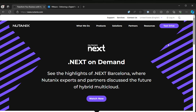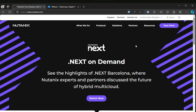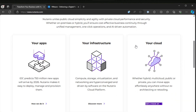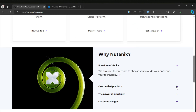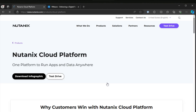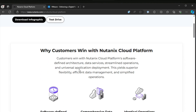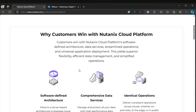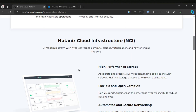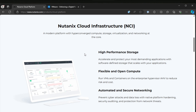Before we jump into the details, let's briefly introduce these two powerhouses in the virtualization space. Nutanix is known for its hyper-converged infrastructure solutions. It simplifies data center operations by integrating the storage, compute, and networking into a single system. That strength can be an Achilles heel for some, since you can't, as of right now, connect Nutanix to traditional storage solutions like a traditional SAN.